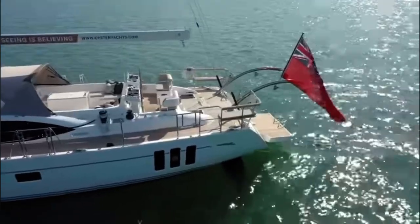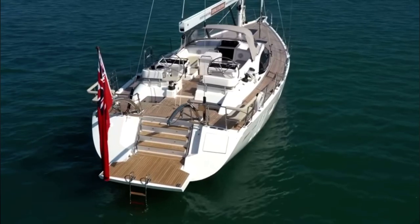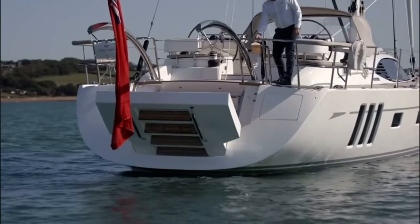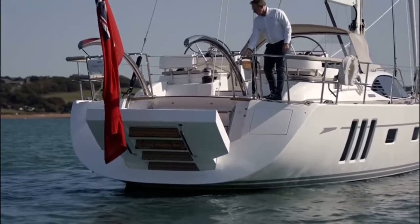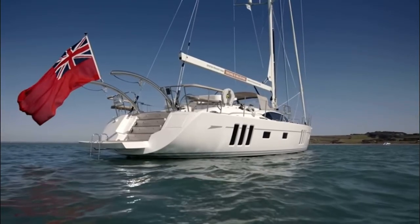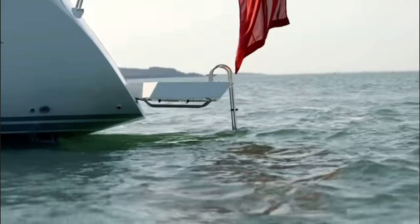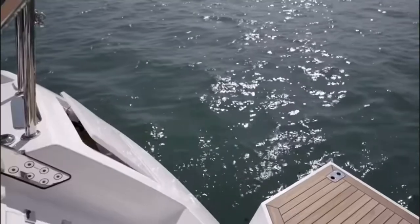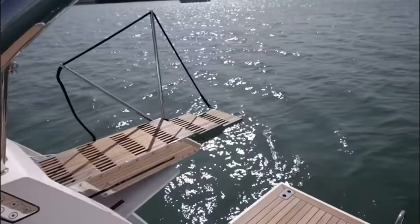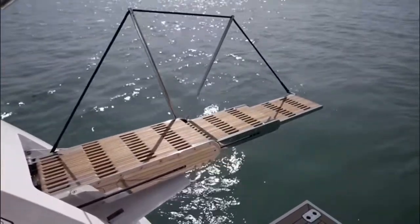The push pits can be fitted with comfortable teak seats, which give you a superb place to sit with your loved ones and watch the world go by. You can choose to fit the impressive superyacht-style hydraulic bathing platform that gives you superb access from both the tender and the water, with her cascade steps making it easy to board the main deck. If desired, a sleek hydraulic passerelle can be incorporated into the transom, making access on and off the yacht when berthed stern-to effortless.